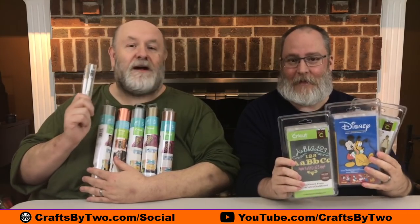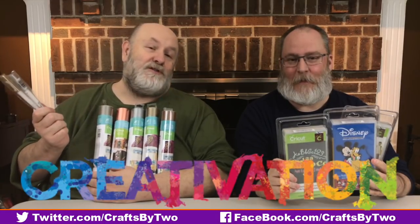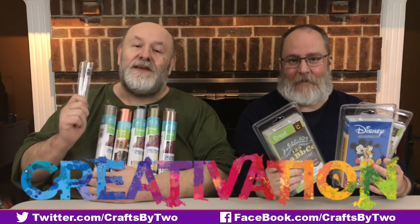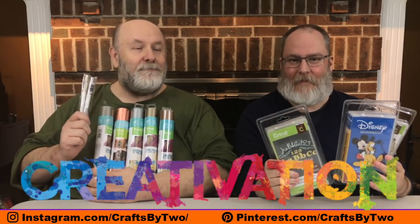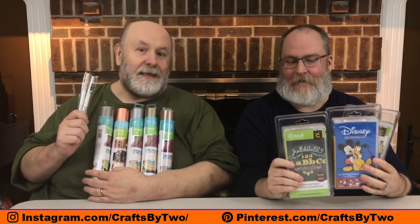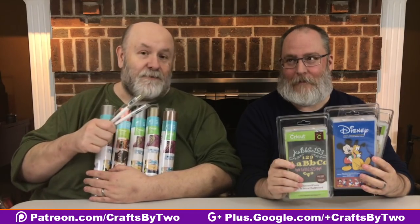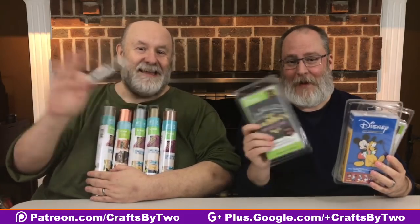Make sure you subscribe to our YouTube channel, because we're going to CHA Creativation — it used to be called the Mega Show — in just two days. We'll be posting videos every day of all the new products they have for the upcoming year, 2017, because this is just the beginning. So until the next time — Ryan sends us a mystery box two days before we go on vacation — we'll talk to you guys later. Bye!